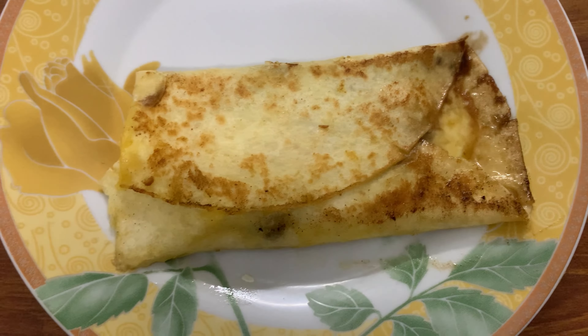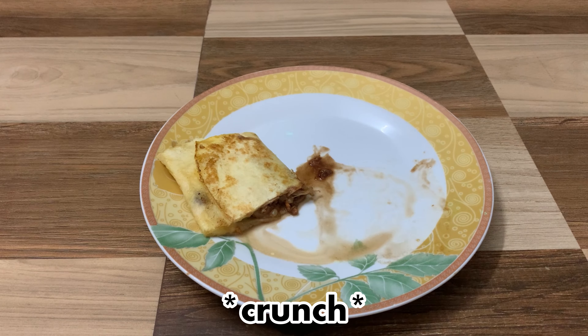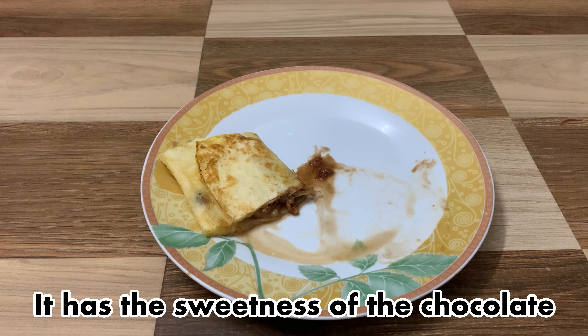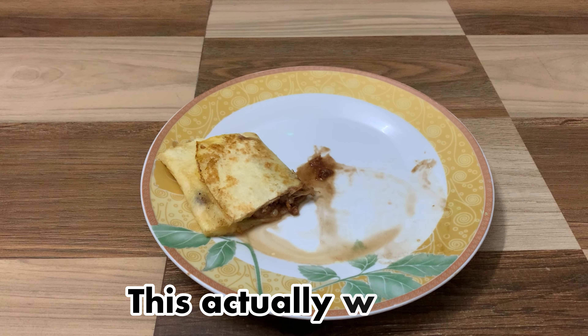Moment of truth... wow. This is surprisingly good! It has the sweetness of the chocolate, a little spicy kick, and the crunch from the veggies. This actually works.